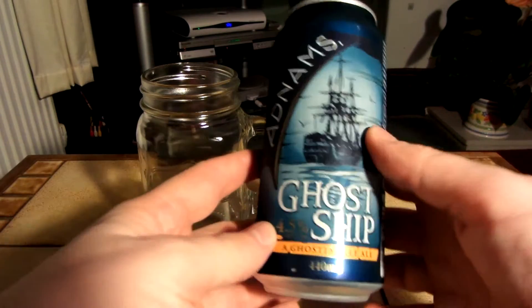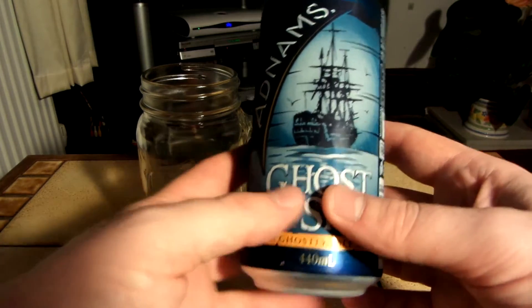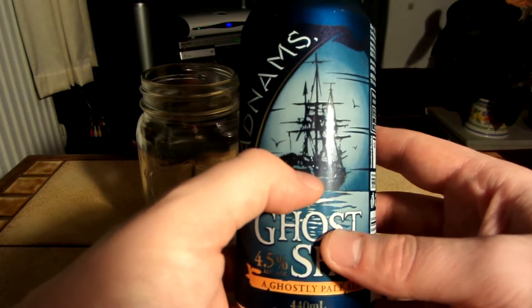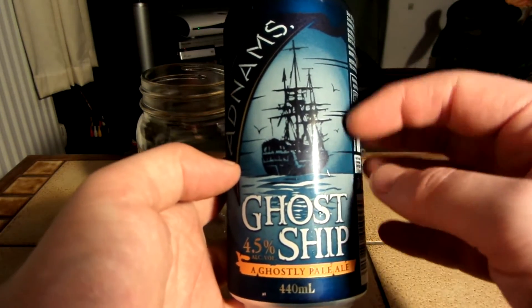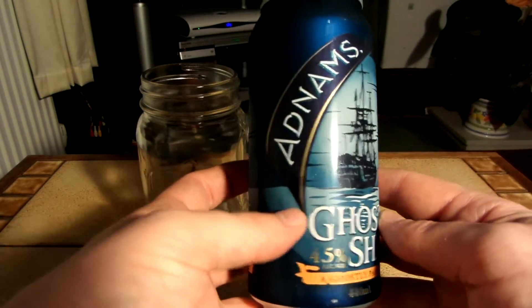So this is Adnams' Ghost Ship, a ghostly pale ale. It's 4.5%. I really love the artwork on this — the old ship, I guess these are seagulls. Kind of looks like night time, that kind of looks like moonlight. Yeah, really nice artwork.